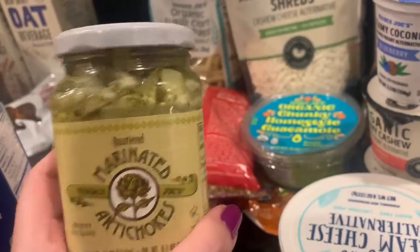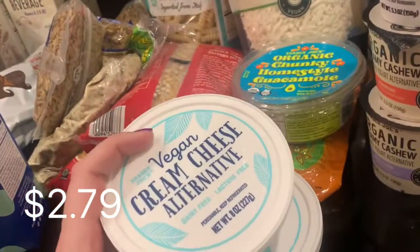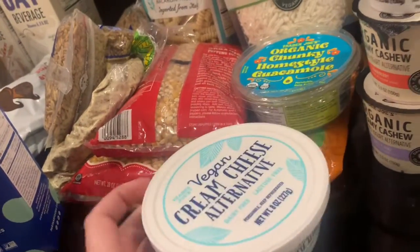Marinated artichokes — I thought we could put that on like pizza or pasta or something. They were out of this last time but we love this: the vegan cream cheese alternative — I got two of those.